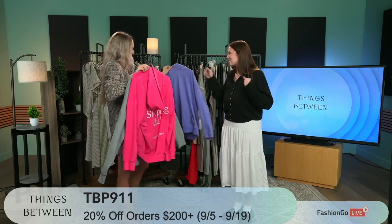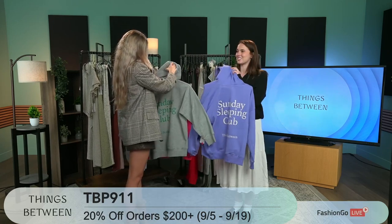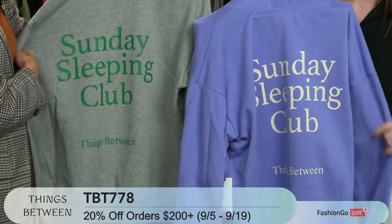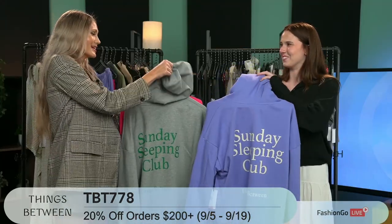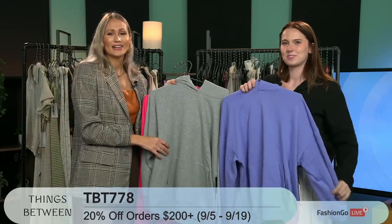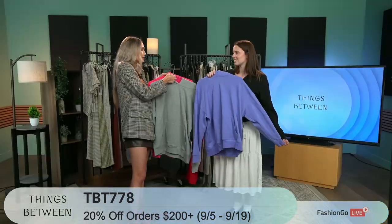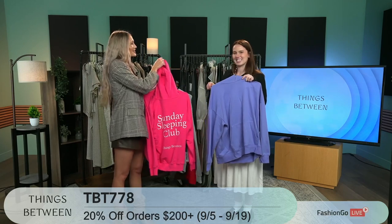Now for more comfort pieces — we have three colors of this. I'm going to have you show the back because that's where this hoodie truly shines. This is our Sunday Sleeping Club hoodie. It's the perfect throw-on-and-go-to-class piece. A good hoodie is cozy and super comfortable. Sometimes hoodies can look cute but aren't that comfortable — these are so soft. And then the little peekaboo on the back with Sunday Sleeping Club — that's the club we all want to be in.